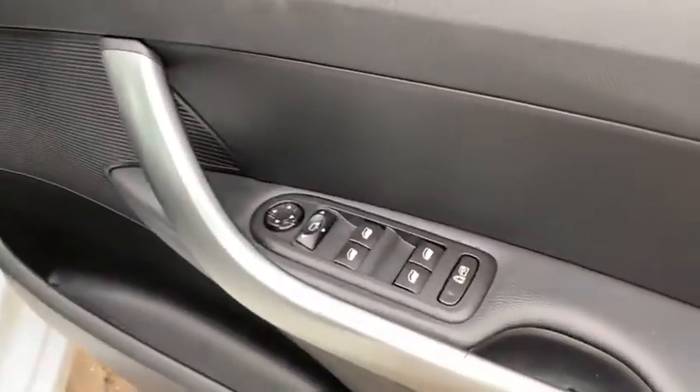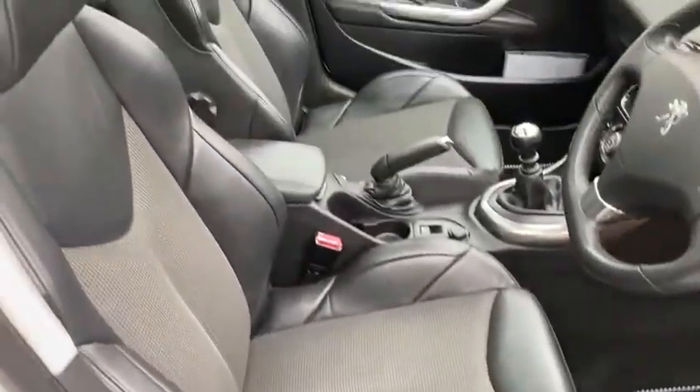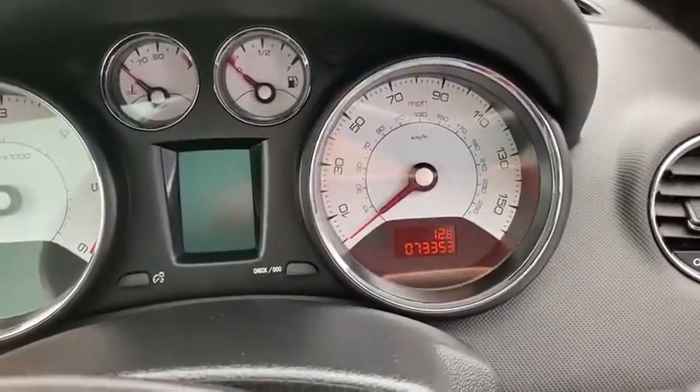It's a really good spec one. With it being the Allure, it's got your front and rear electric windows, electric mirrors, and half-leather interior. There's the miles — 73,353.